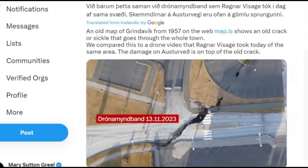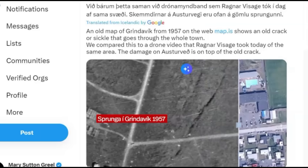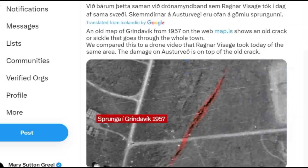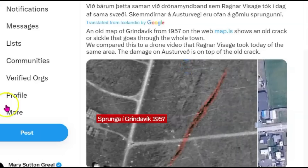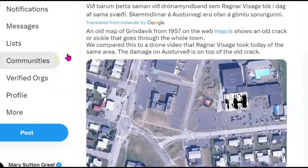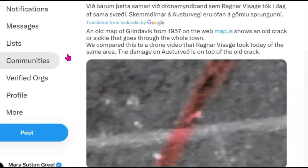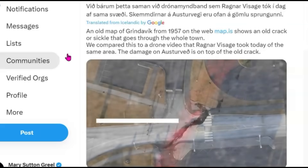This is the Twitter post. It says an old map of Grindavik from 1957 on the web map. It shows an old crack or fissure that goes through the whole town. We compared this to a drone video taken of the same area and the damage is on top of the old crack.